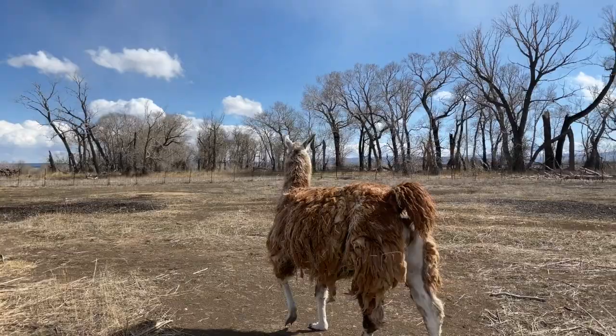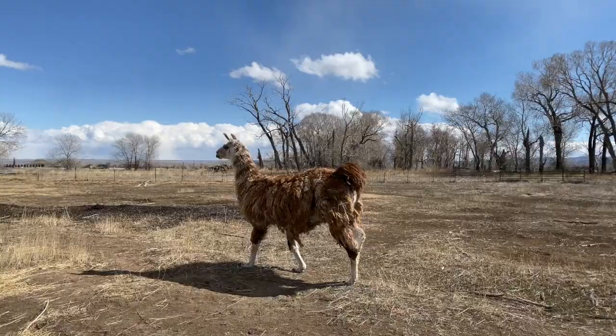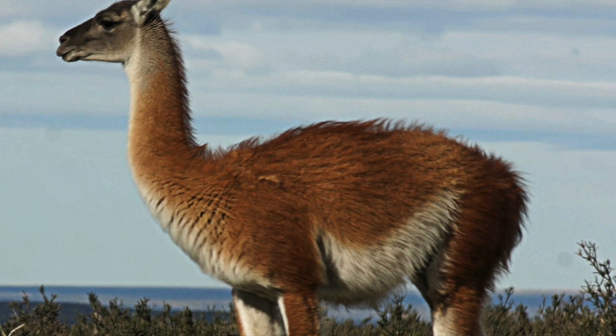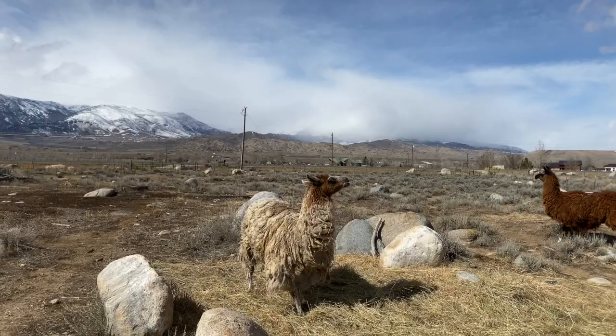There are different kinds of camelids. Even in South America, the llama and the vicuña are closely related. The vicuña is the wild species, and the llama is the domesticated species. Here's a picture of a guanaco — that's like the llama predecessor.